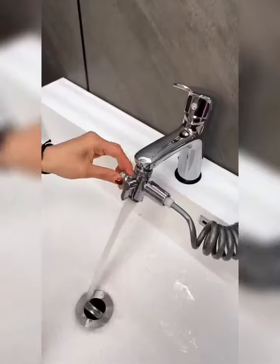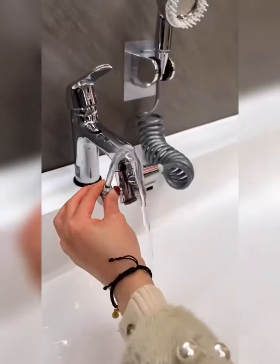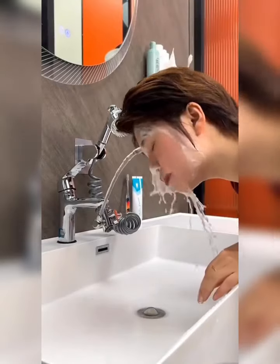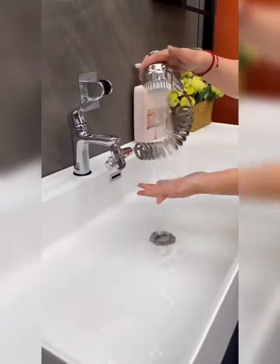And a stylish faucet tap. Designed for maximum convenience, this versatile set makes it easy to upgrade your bathroom fixtures while ensuring a consistently enjoyable shower experience.